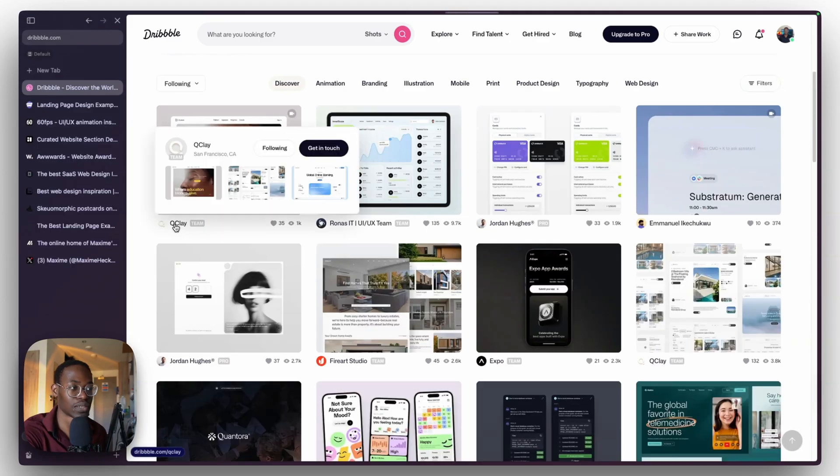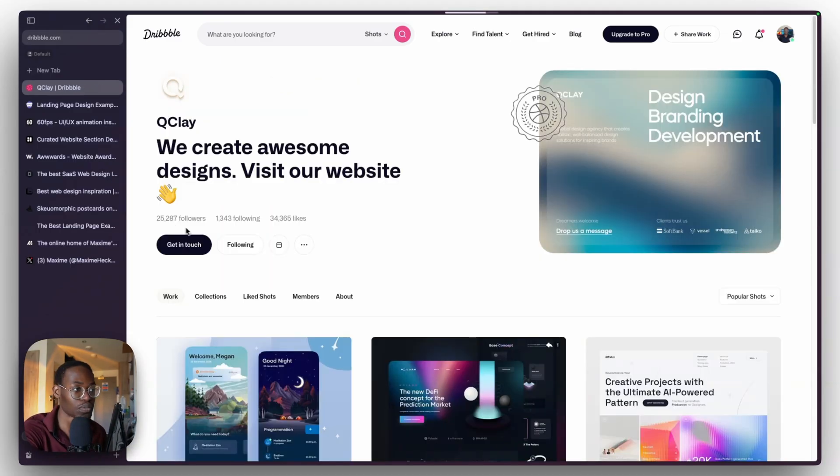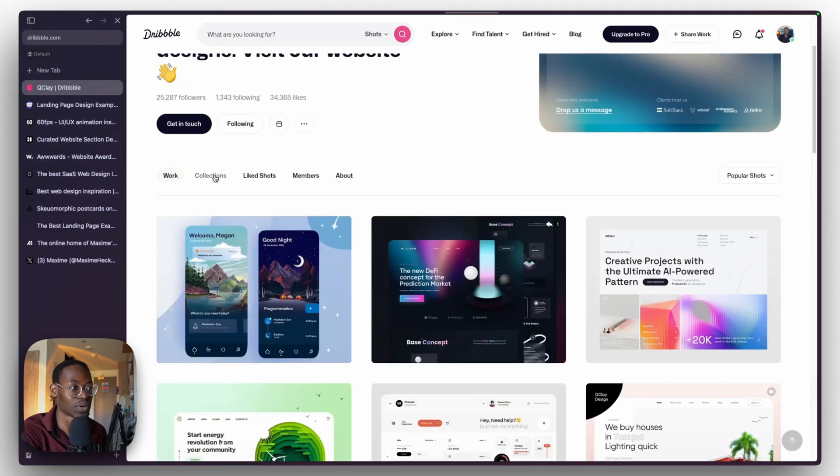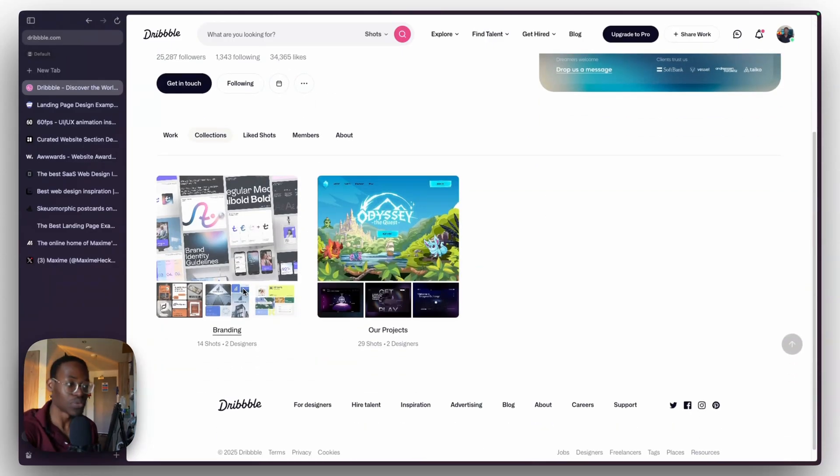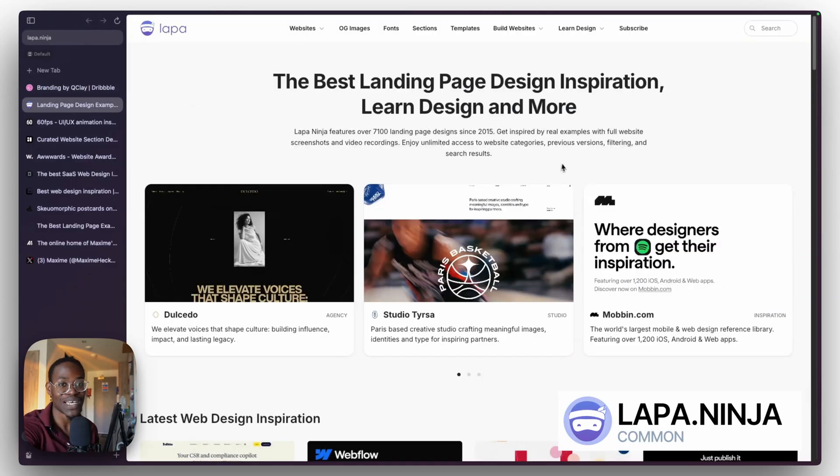The funny thing is you can also see the collections of other designers out there. For example, Clay — a very big team in Europe. You can check out their work collections and see how they organize their own projects: branding, their projects, and the likes.